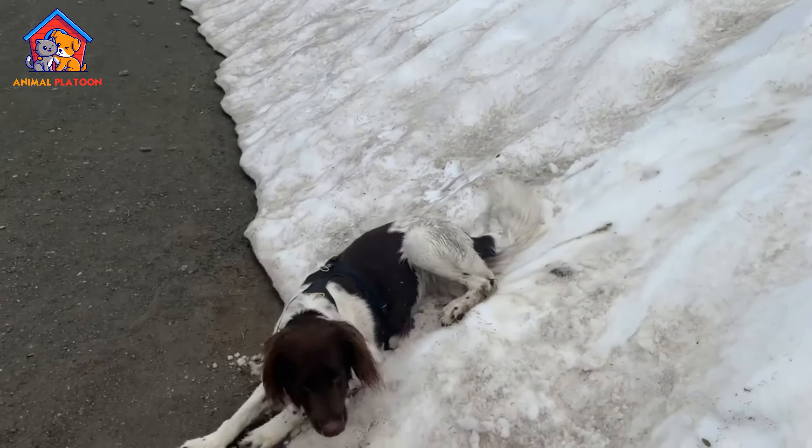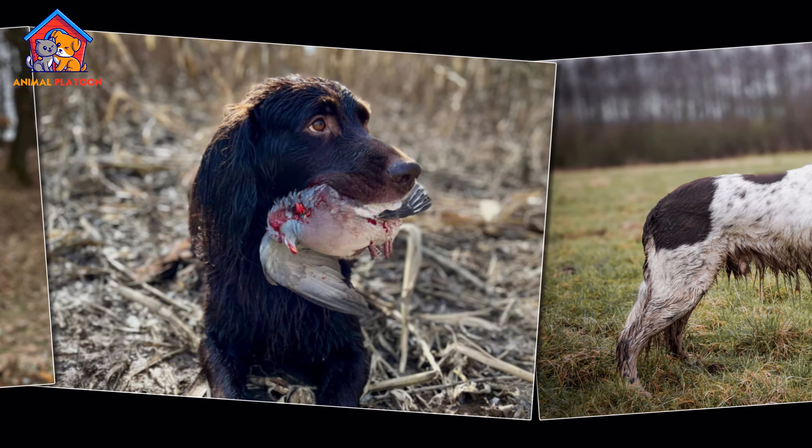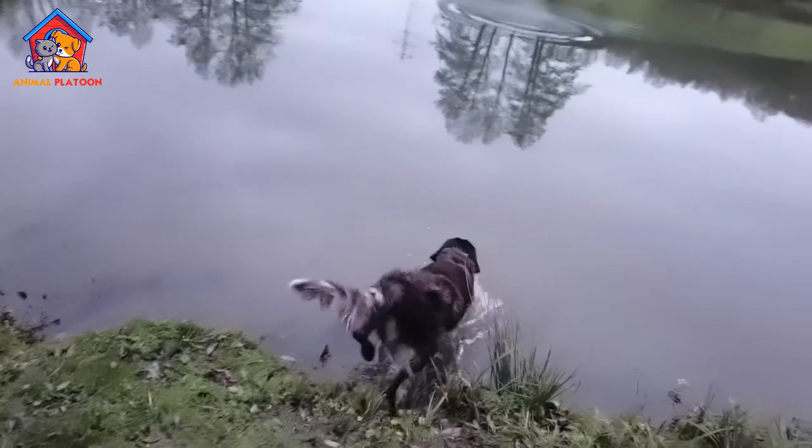The German Longhaired Pointer is a multi-purpose hunting dog breed that Germans started selectively breeding for their versatility and athleticism.